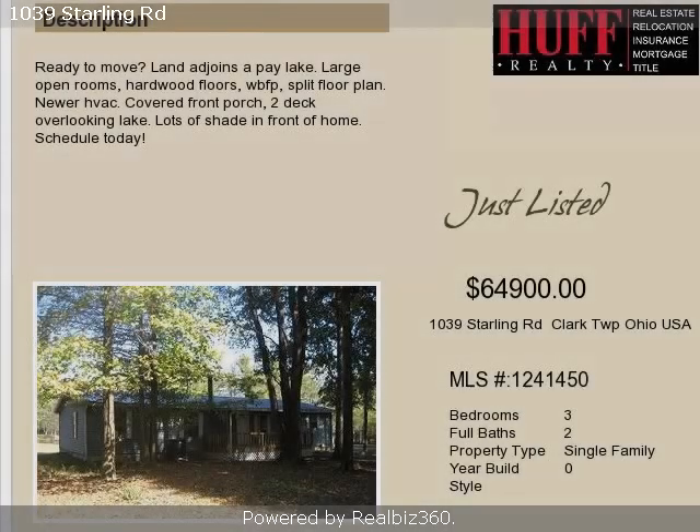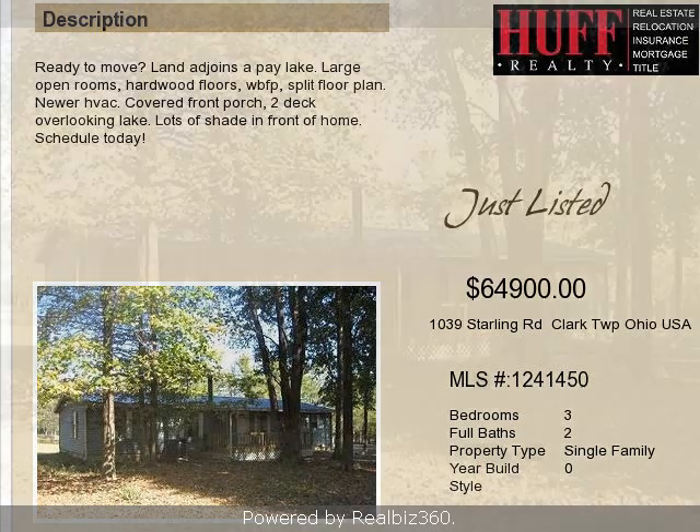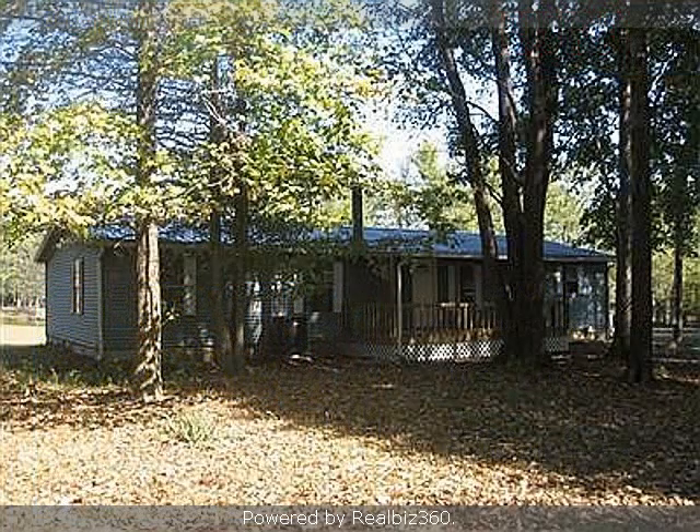This property is a three-bedroom, two full baths, ranch. The list price on this property has recently been reduced to $64,900.